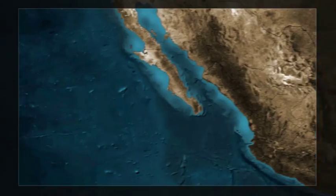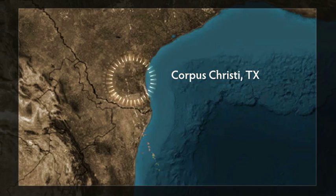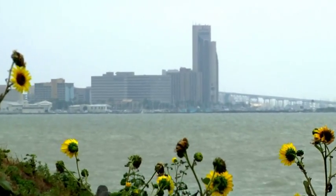From the Pacific to the Gulf of Mexico, no place is safe from the dangers of corrosion. We are heading from Hawaii to the coast of Texas, so we can visit the sparkling city by the sea, Corpus Christi.